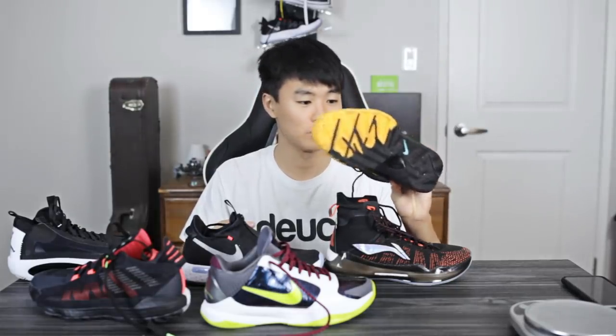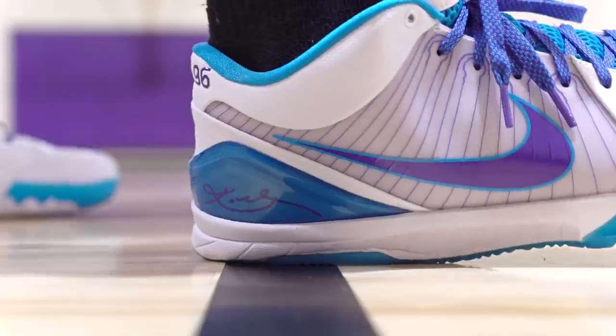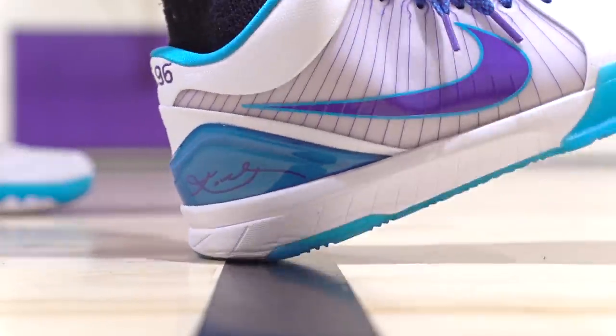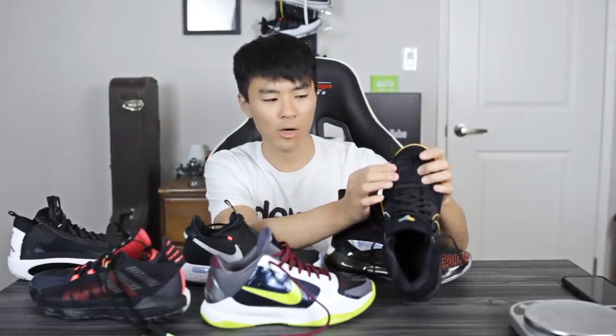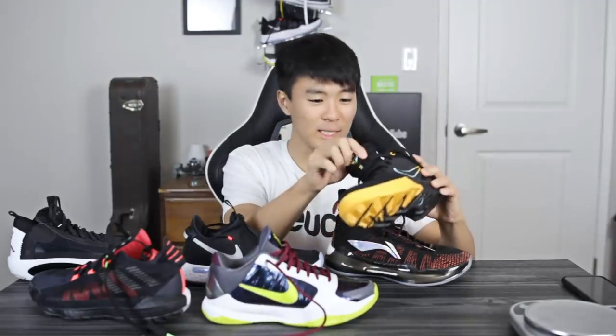The Kobe 4 is an older shoe and I didn't really test it when it came out — Donnie boy did. I got it a lot later, but I got this colorway at the Nike outlets for a pretty good price. I believe this is the Fade to Black colorway. The traction is really really good with this solid rubber outsole. The cushion is super soft — I don't know what foam they're using but it's really really soft, and it also has a nice little bounce to it. This material is like a suede and overall it's soft.